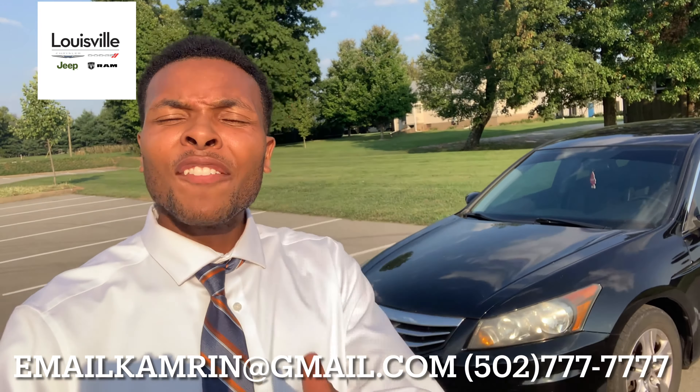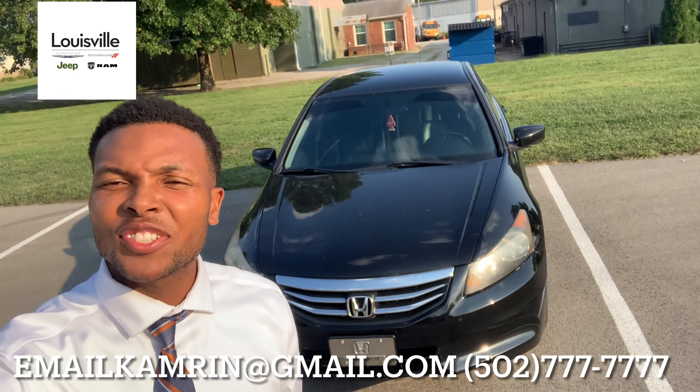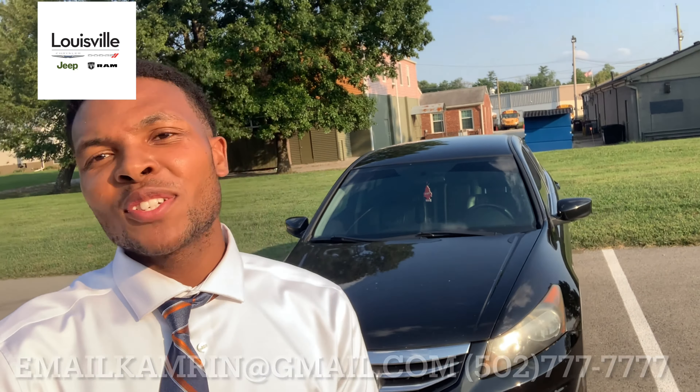Hey Don, Cameron here. How familiar are you with the 2021 Dodge Challenger RT? Let's get to it.